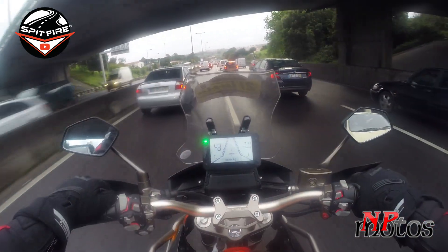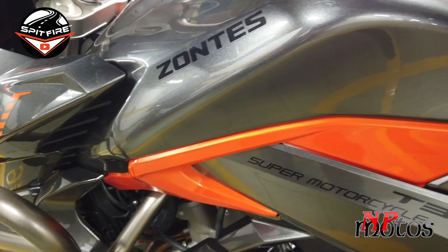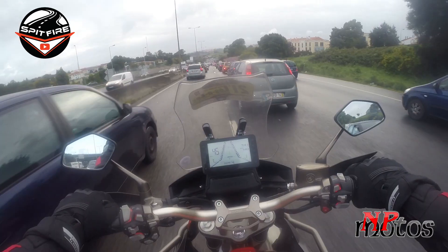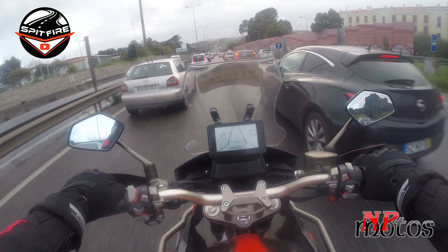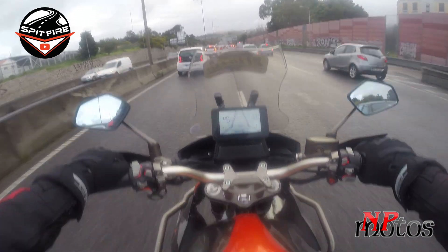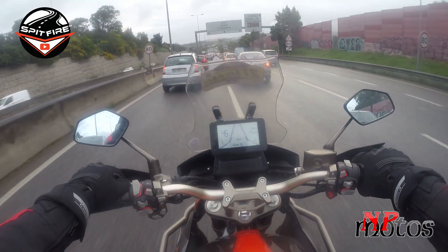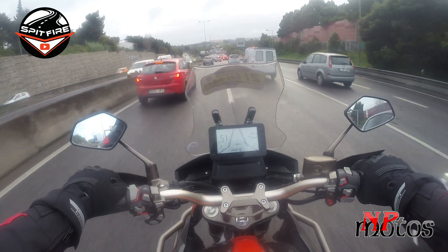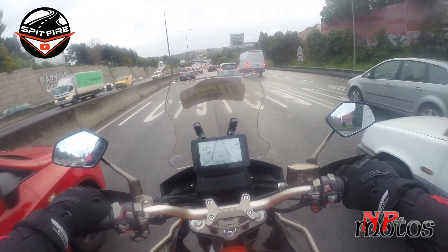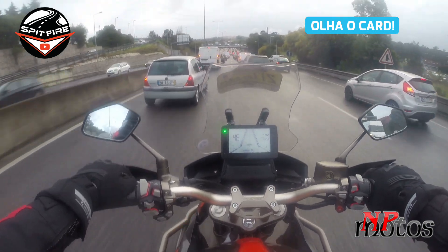Hi guys, welcome back to the channel. As you can see, today I am on a different bike — I'm riding the Zontes 310T. This is not a review of this motorcycle because I already have the official review. I had the pleasure at one of my partners yesterday; the bike was there, I asked if I could take it, they said yes. So since yesterday and today I've been riding this Zontes 310T. I'll leave the link to the official review below.